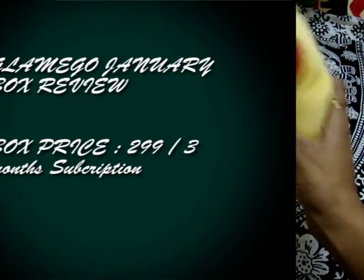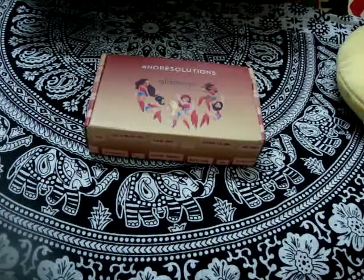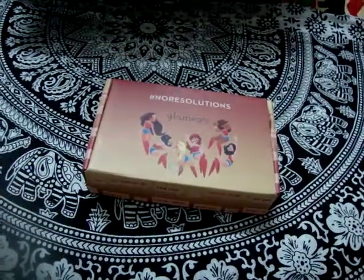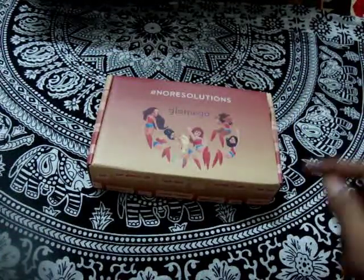Hi guys, welcome to my channel Pallavi Series. Today I'm here again with another Glamigo box, which is the January box, so we'll start with the box now, keeping the theme of new year in mind.